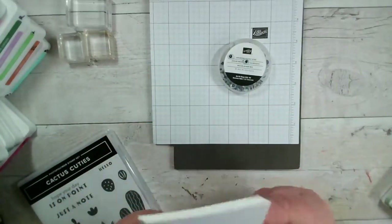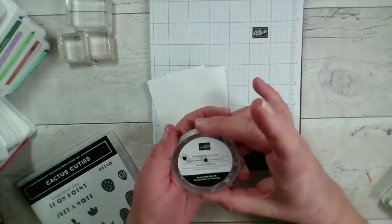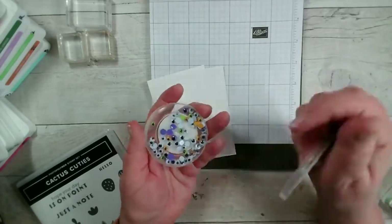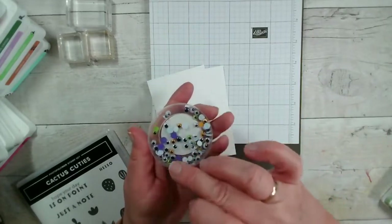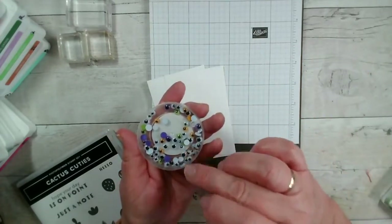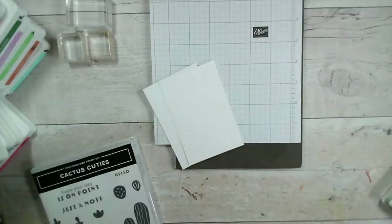I'm just going to use some note cards and envelopes, and a couple of sheets of basic white. I've also got some googly eyes — unfortunately Stamping Up don't do these anymore; I think they must have come out with a Christmas or Halloween catalogue. We've got white backgrounds, purple, yellow, and green. They're not self-adhesive so you do have to use some glue, but most craft stores will sell googly eyes.